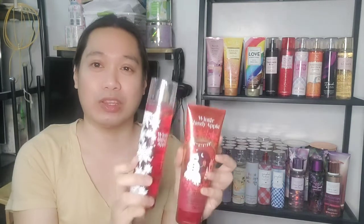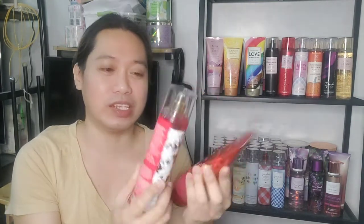For today's video we're going to do another review. It's already the month of October, and back in September we kicked the month off with a review of a holiday set — Twisted Peppermint. Go ahead and check that out if you haven't already. For the month of October, we are yet again going to review another holiday scent, another staple holiday scent of Bath and Body Works — and that would be Winter Candy Apple.